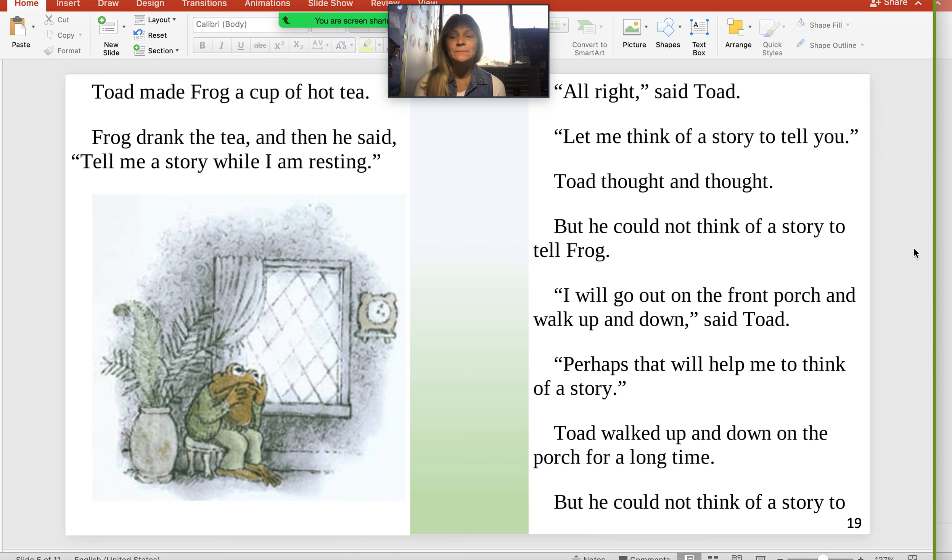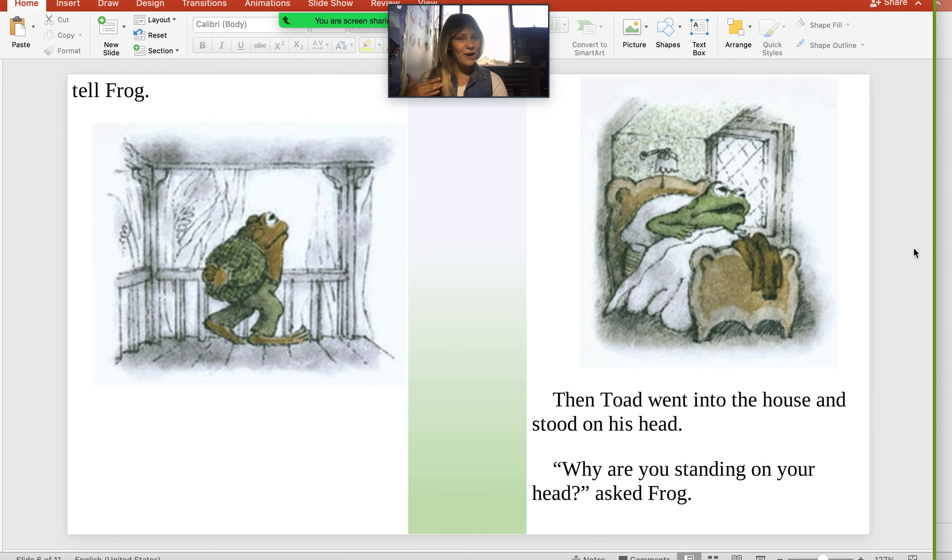Toad made Frog a cup of tea. Frog drank the tea, and then he said, "Tell me a story while I'm resting." "All right," said Toad. "Let me think of a story to tell you." Toad thought and thought, but he could not think of a story to tell Frog. "I will go out on the front porch and walk up and down," said Toad. "Perhaps that will help me think of a story." Toad walked up and down on the porch for a long time, but he could not think of a story to tell Frog. Right there — Toad walked up and down the porch, and did it work? It did not work.